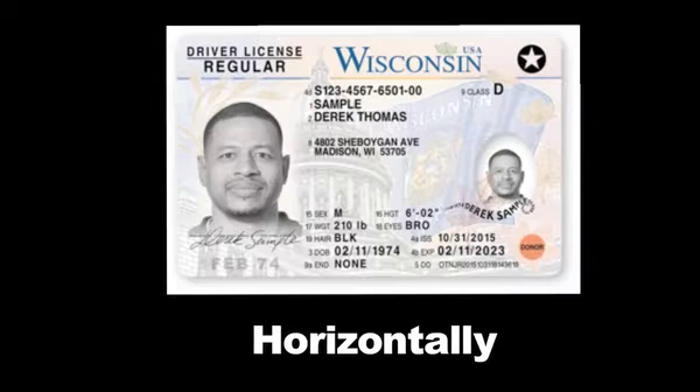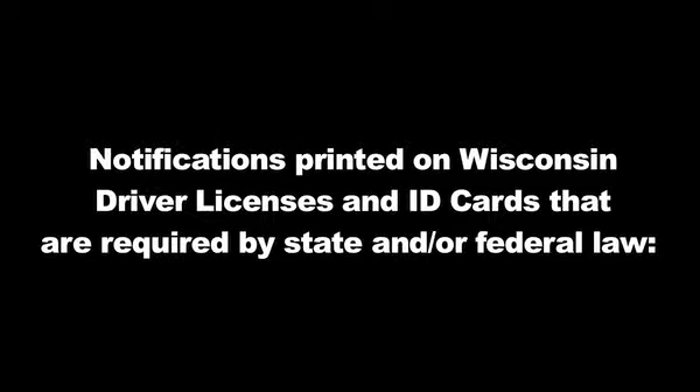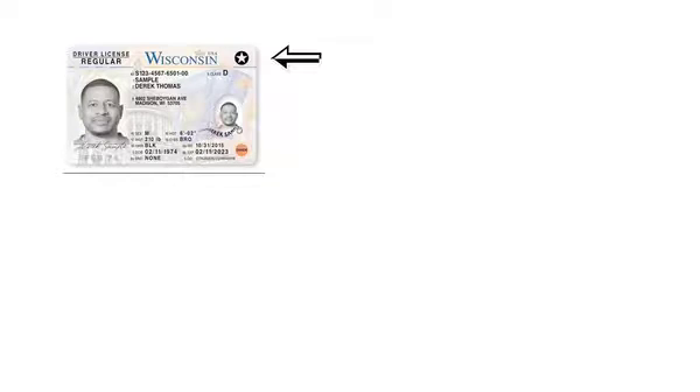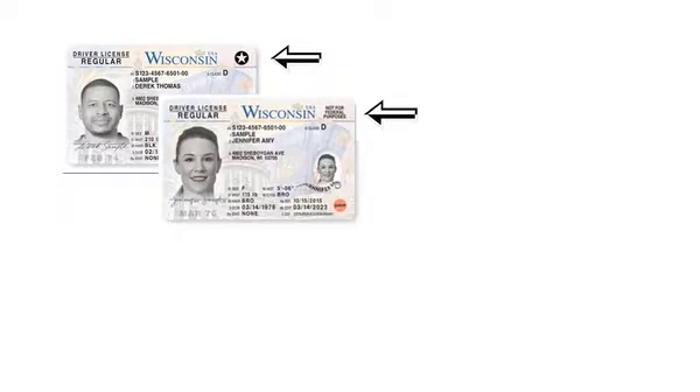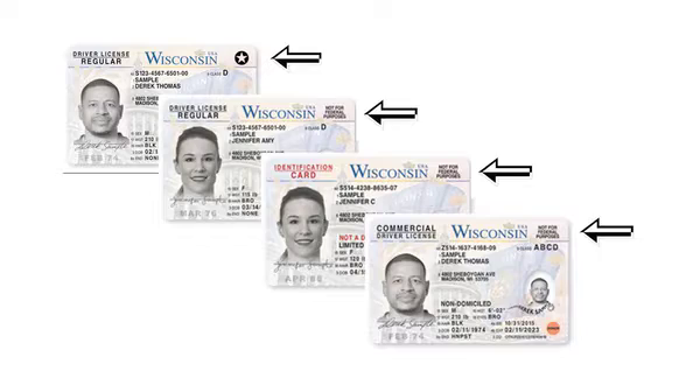The Wisconsin driver's license and identification card is issued in two physical styles: for persons 21 years of age or older, cards are issued horizontally; for persons under the age of 21, cards are issued in a vertical format. A star in the upper right-hand corner indicates the card is compliant with the federal Real ID Act. 'Not for federal purposes' indicates the card is non-compliant with federal Real ID Act requirements. 'Limited term' indicates the holder is a non-immigrant temporary visitor with legal status in the United States. 'Non-domiciled' indicates that the CDL license holder is a non-immigrant temporary visitor with legal status in the United States.